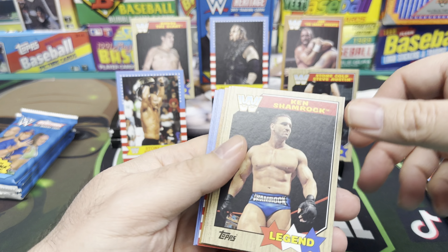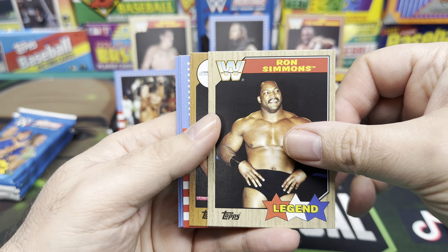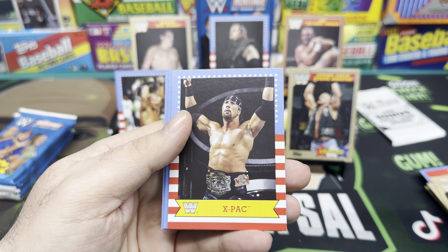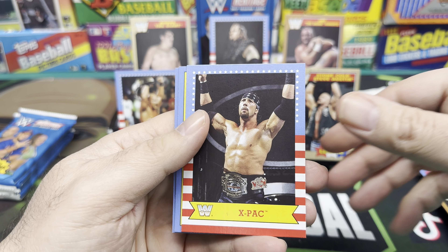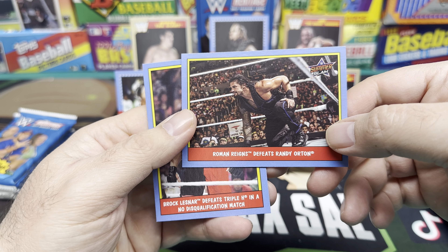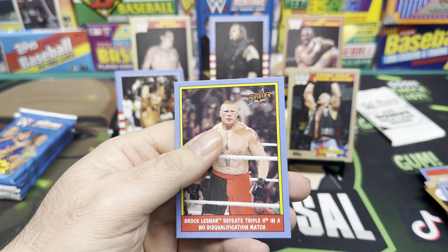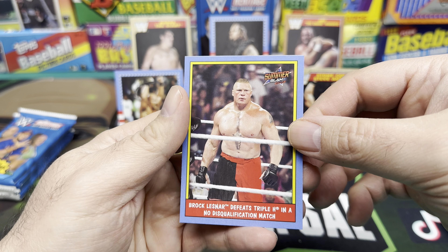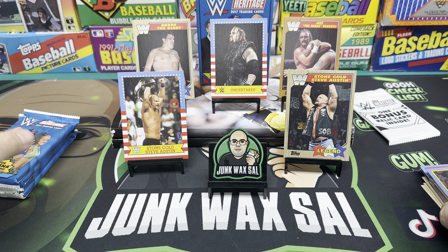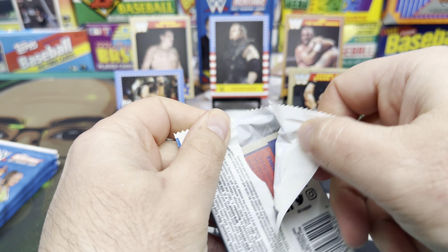We got Becky Lynch - The Man. The Miz, Andre the Giant - we'll throw him back there, somebody will cry. Shamrock, Ron Simmons - the young Ron Simmons. We got a bronze of Jason Jordan, not numbered. Then we got X-Pac. Roman Reigns defeats Randy Orton - back when they were really shoving Roman Reigns down our throat. And Brock Lesnar defeats Triple H in an I Quit match.